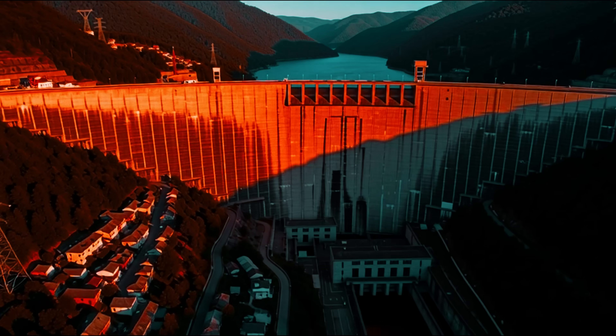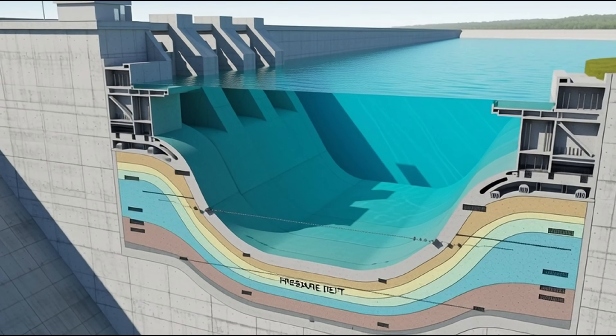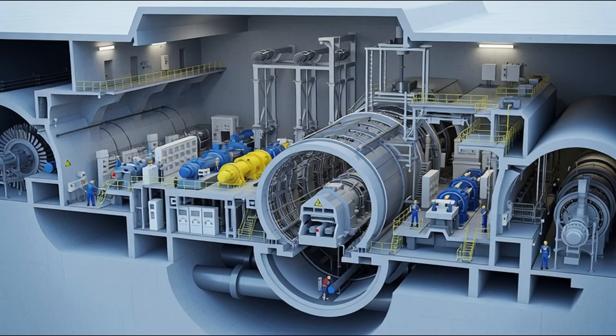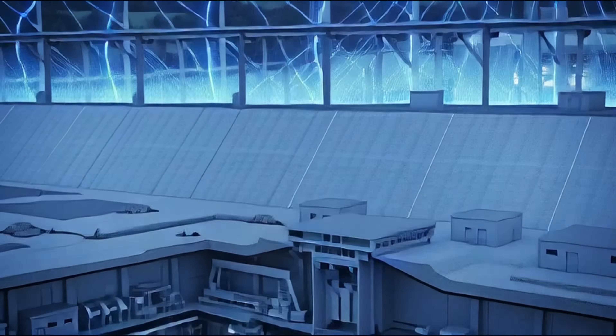A concrete wall so massive that its shadow covers entire villages. Behind it, billions of liters of water, waiting, restrained. But this is not just a wall. This is a sleeping giant, hiding tunnels, turbines, and technology so powerful it can light up entire cities in a single second.